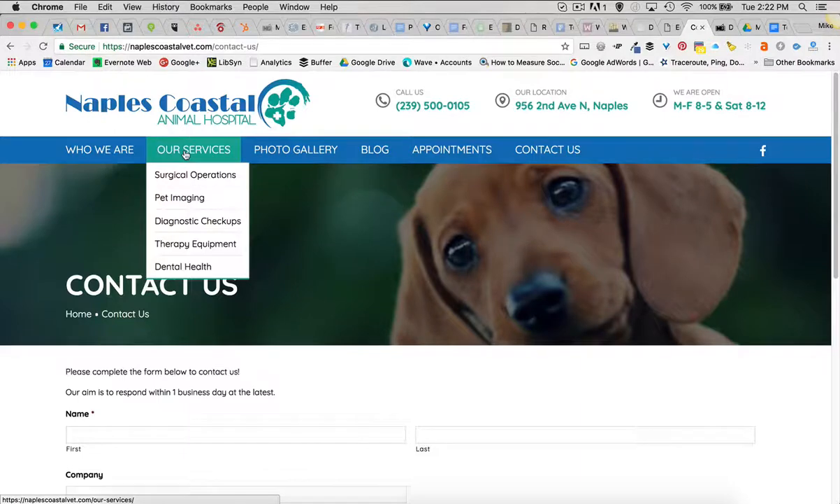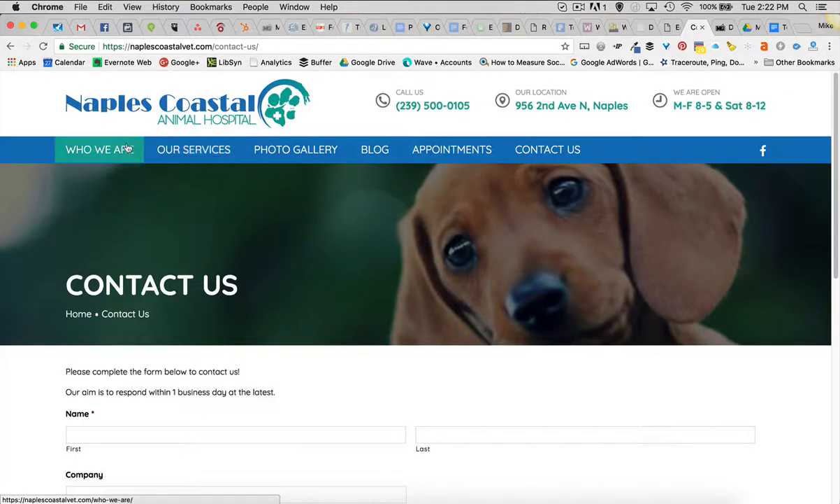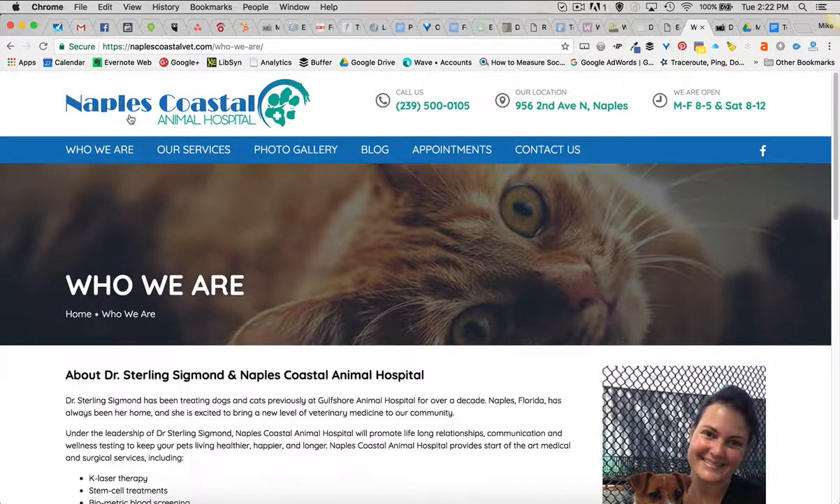It's a WordPress site, so we've got the Yoast SEO plugins in there, along with a number of other pieces. We helped them get started with a Facebook page, which is really growing rapidly, and we're doing some Facebook marketing there to help grow their community and drive people from the Facebook page back to the website. So it all works together in a digital marketing strategy that we put together for them.